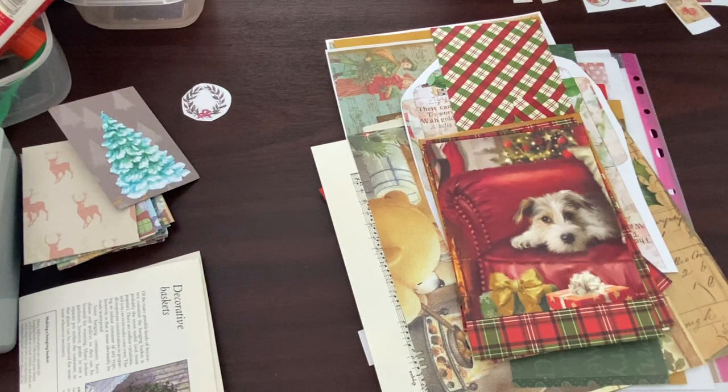Good morning everybody, it's Denise here, Denise Junk Journals UK. Lovely to have you join me, thank you.